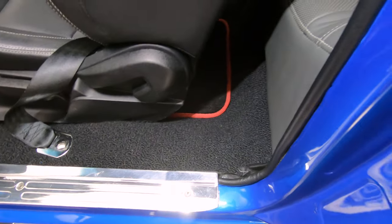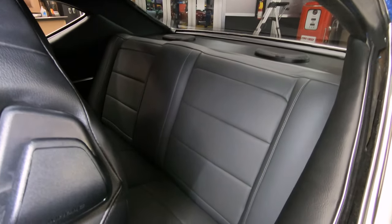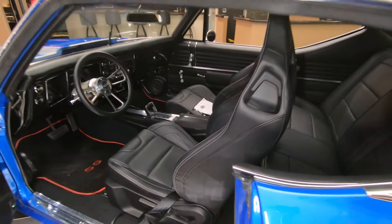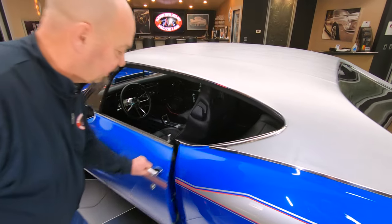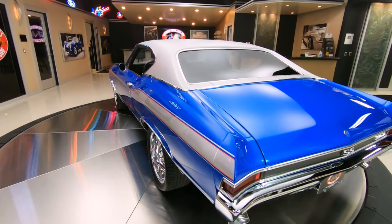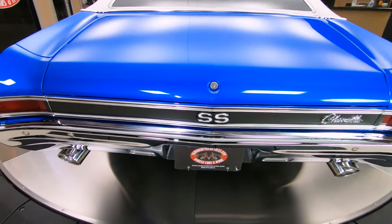She is one gorgeous machine right here. You can see that back seat has been customized to look exactly like those Recaros up front — very nice job. It's got those Foose wheels with some Michelin tires wrapped around them. Got all the chrome back here.